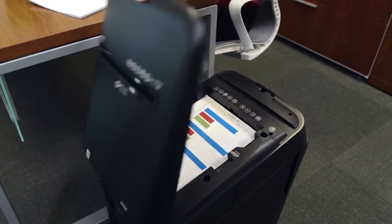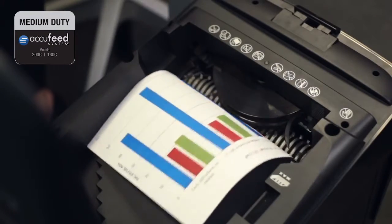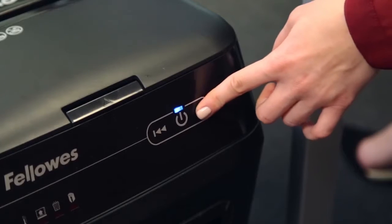What makes the AutoMax 200C and 130C truly walk-away is their proprietary AccuFeed system, which shreds common stacks of paper, including glossy paper, double-sided color-printed paper, and even crumpled paper.